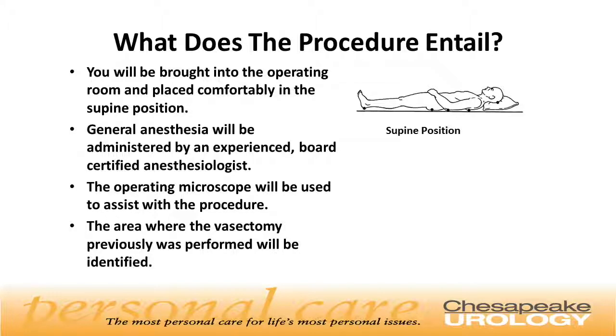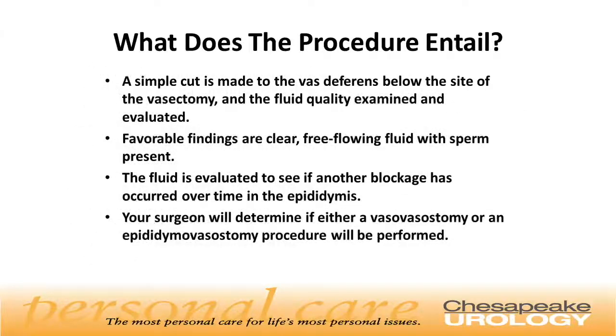After signing consents and meeting the team, you'll be brought into the operating room and placed comfortably in the supine position, which involves laying on your back. General anesthesia will be administered by a board-certified anesthesiologist, and once asleep, the operating microscope will be brought in to assist with the procedure. The area where the vasectomy was performed will be identified, and a simple cut is made to the vas deferens below the site of the vasectomy. The fluid quality is then examined and evaluated.